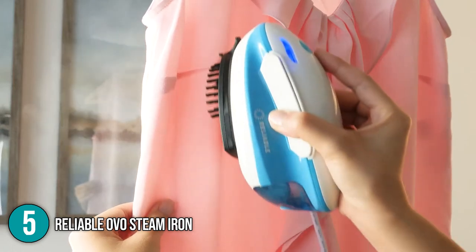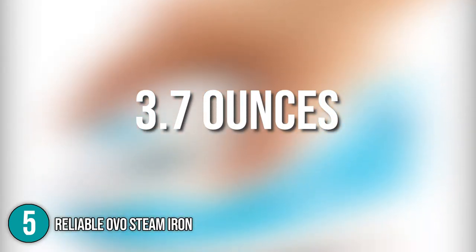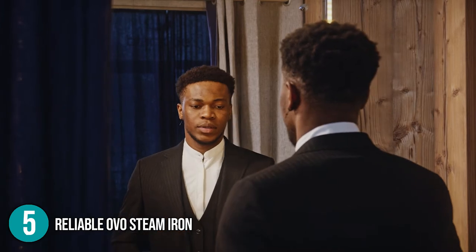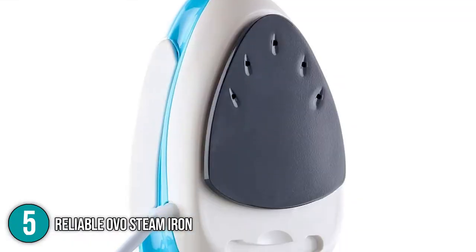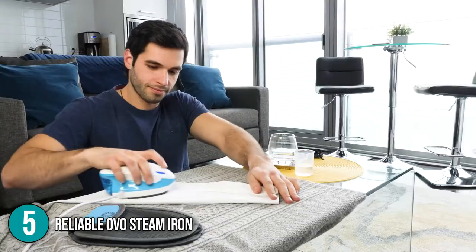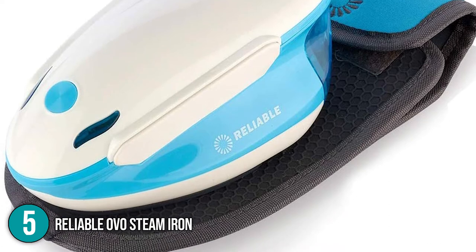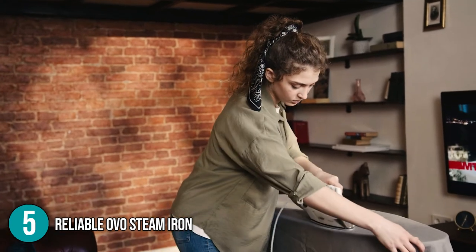At the touch of a button, an electronic pump system provides continuous steam for up to 10 minutes. The iron can hold up to 3.7 ounces of water and can be quickly filled up using the included beaker — just turn it upside down, pop it open, and fill it with water. Whether you're on the go or at home, this iron will make your wardrobe ready without the worry of spitting or leaking. The Reliable OVO Steam Iron is a wonderful iron and portable steamer all-in-one, incredibly powerful while staying compact. We recommend this for people looking for a reliable iron and steamer for work trips and vacations.